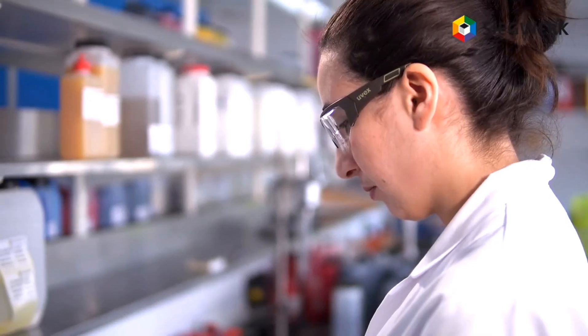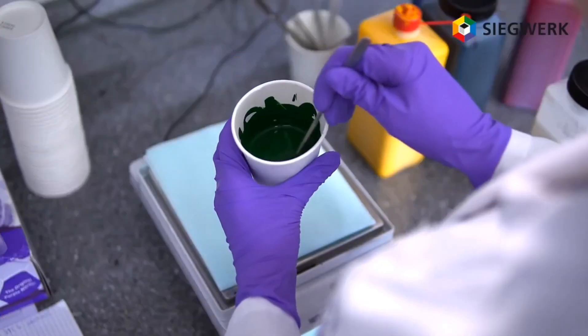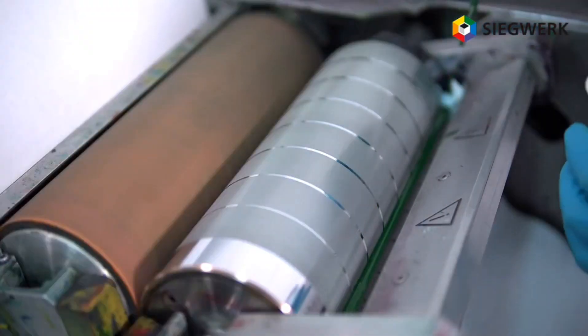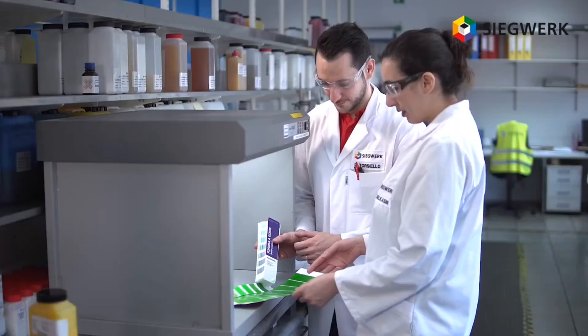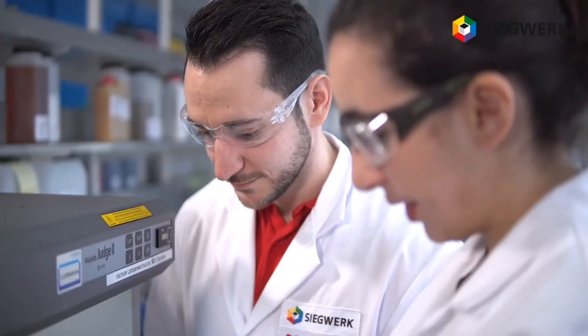In our laboratory, we match the individual recipes using conventional proofing equipment to confirm them. Once approved, the digital fingerprint or spectral data is measured and digital color cards are printed. The use of professional proofing software enables a more efficient, highly accurate and repeatable process.